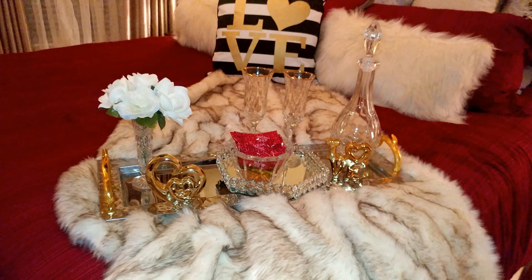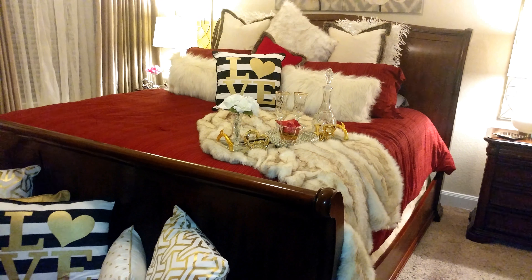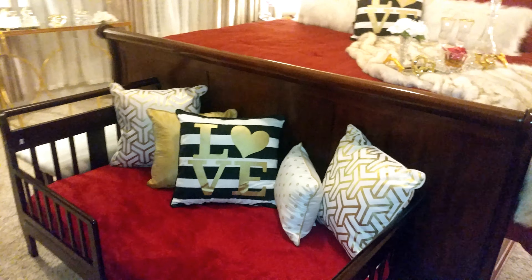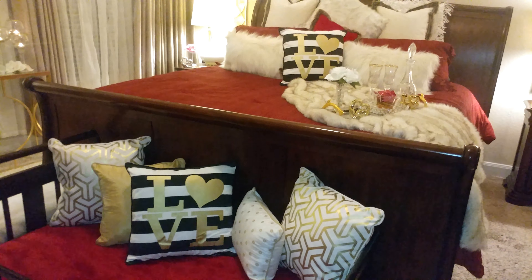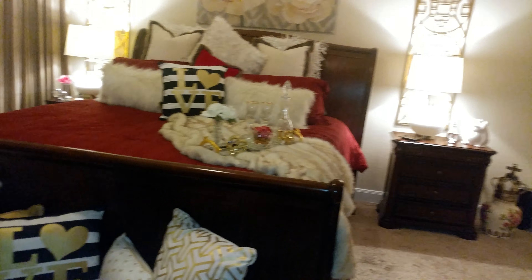I'll pan back here so you can see the entire bed. As you can see, I've also decorated my toddler's bed here with a love pillow as well, so everything coordinates.